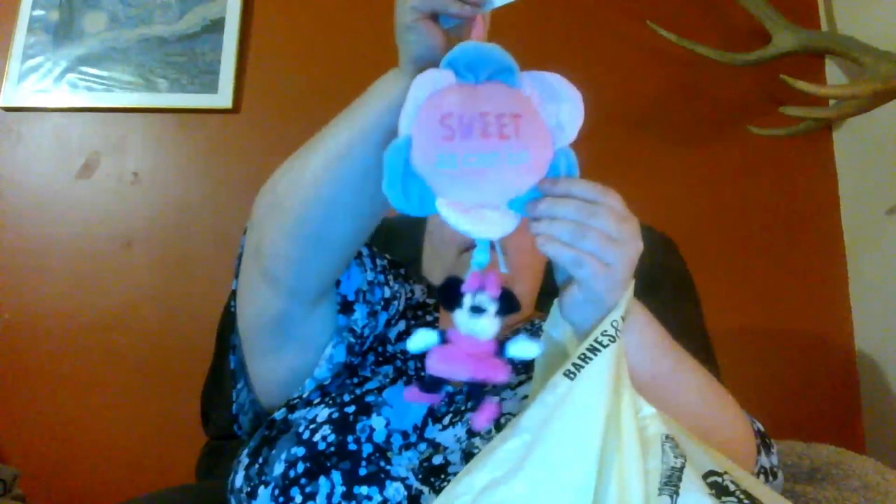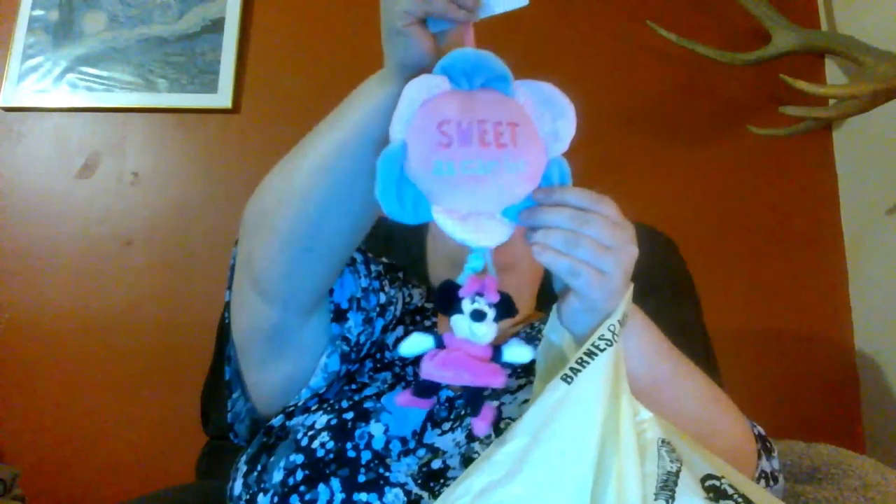We do have a crib to get an infant, so we got this really cute little Minnie Mouse hanging toy. When you pull it, it lights up and it plays music. It was regularly $20 and we got it for $5.